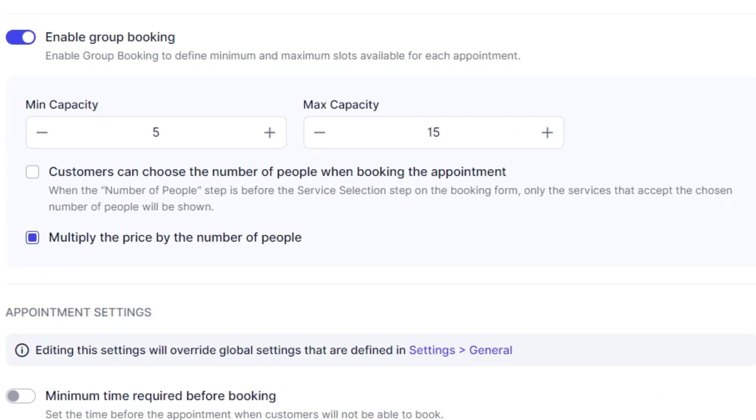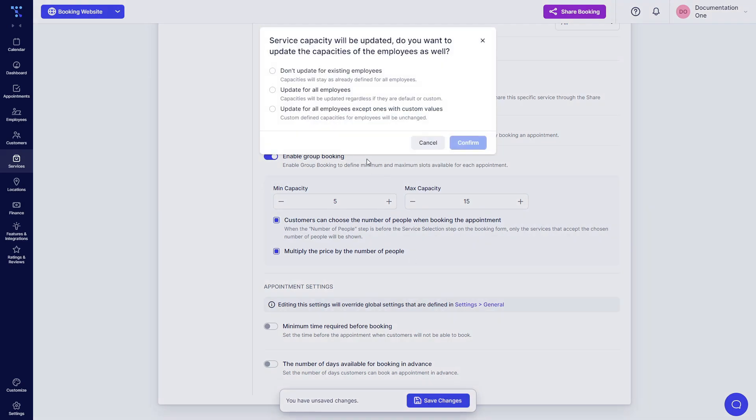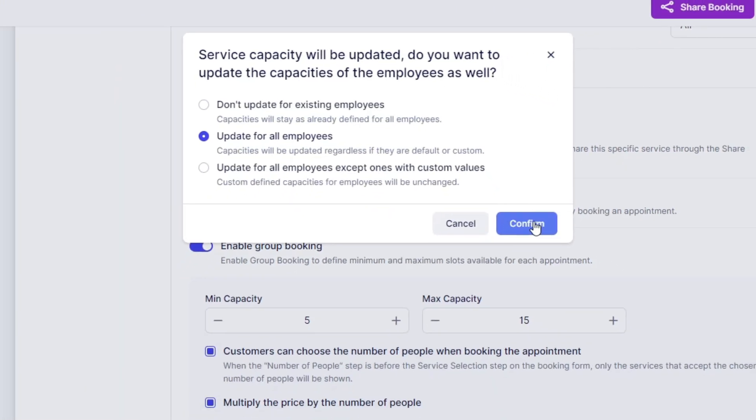Once you do this, a couple of new checkboxes appear. The first one allows the customers to choose the number of people when booking the appointment. So if I want to book an appointment for myself and a few of my friends, this needs to be enabled. The slider below it applies the price to each individual person — so if the price of an appointment is $10 per person, booking for 5 people will cost $50. When we save the changes, we get a prompt asking whether to update for existing employees, all employees, or all employees except the ones with custom values. We'll update this for all employees and show you how it looks on the booking website.